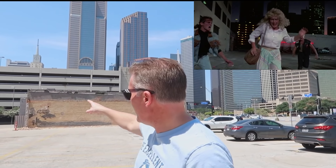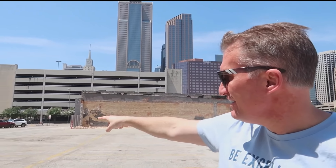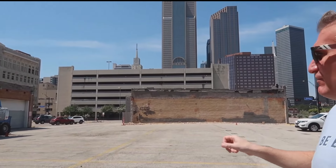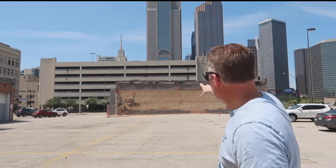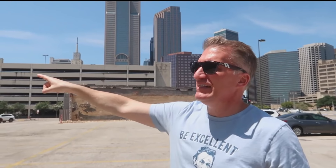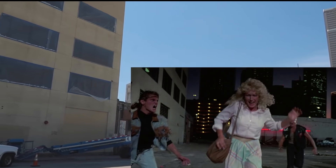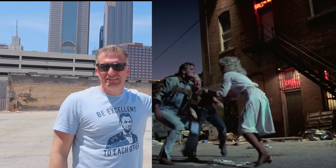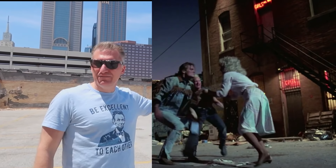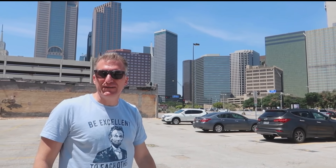In the scene where the lady is running from the bad guys down the alleyway, that would have happened right here — she would have run down this direction. A couple of landmarks you can see in the movie are the parking garage in the background and this building here. On the other side there was a red brick building with a fire escape on the side, but unfortunately it's gone and is now a parking lot.